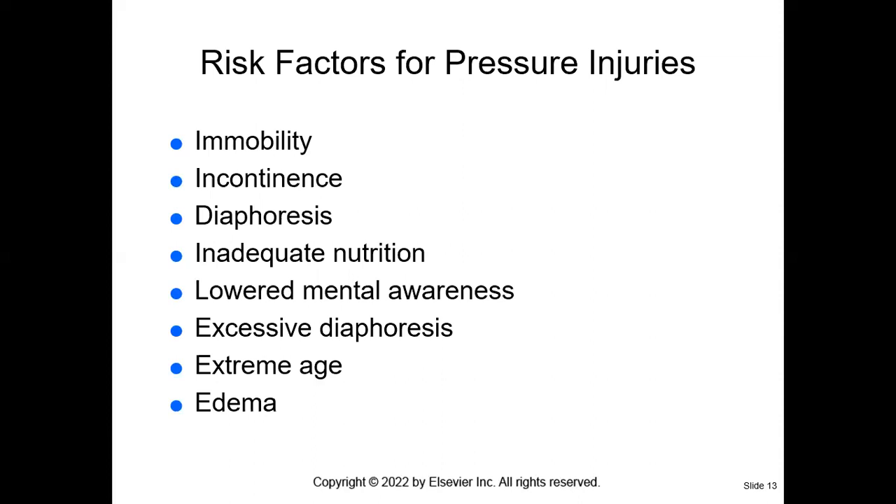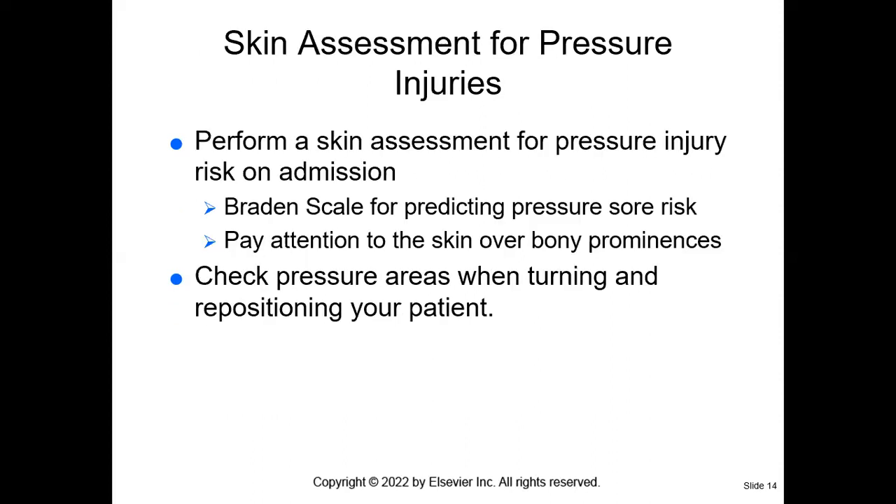Who is at risk for pressure injury? Patients that are immobile or bedbound, patients that have incontinence of urine or bowel, patients that have diaphoresis (sweating), patients that have inadequate nutrition — specifically protein, zinc, vitamin A, C, and E. Patients with lowered mental awareness may not realize something is going on with their skin or that they have incontinence. Patients with excessive diaphoresis, patients very advanced in age, and patients that have edema (swelling) are all at risk.